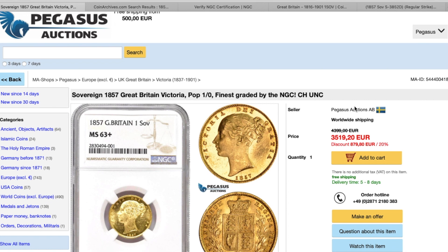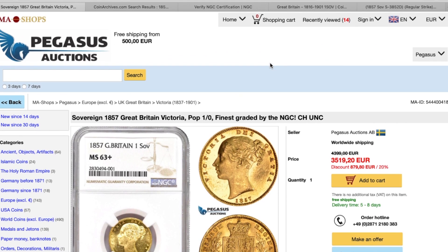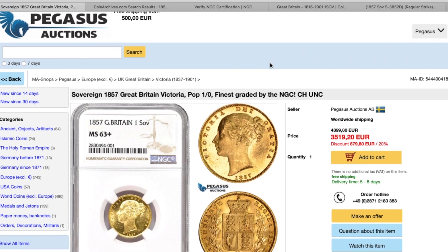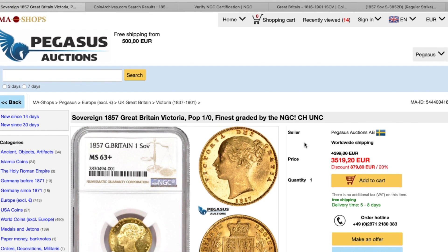You would really have to want this coin to try and get it. I don't think he's going to come down to about 2,000 euros, that's for sure. But you might, if you're lucky, get it for maybe two and a half thousand. So if any of you guys are looking for one of these, it is a really nice coin, but the price is very, very high.